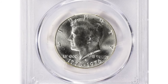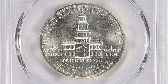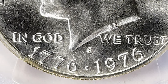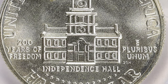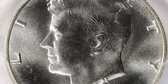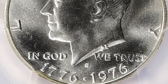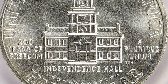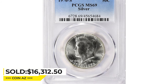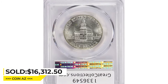Just one numerical point prevents this gem from absolute numismatic perfection. The 1976-S silver Kennedy half dollar in mint state 69 condition is considered a rare and valuable coin. This coin was minted to commemorate the bicentennial of the United States and features 40% silver content. Only a small number of these coins were produced and even fewer were able to achieve the high MS-69 grade, indicating an almost perfect condition. As a result, this coin is highly sought after by collectors and can command a significant premium over its face value.